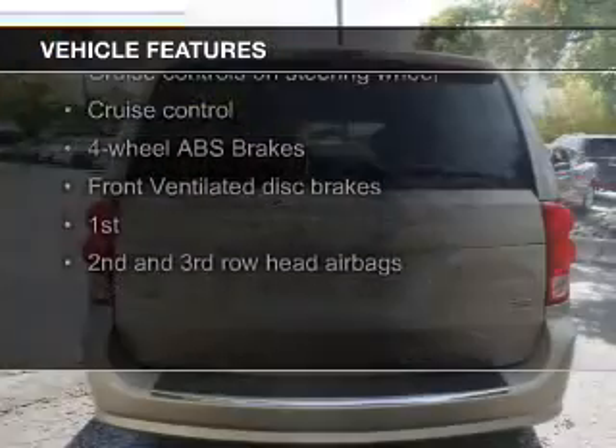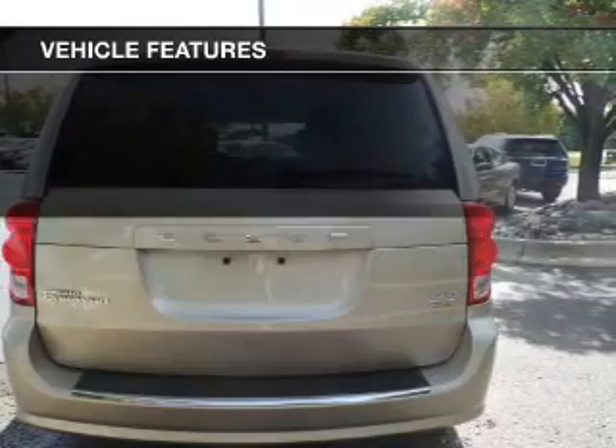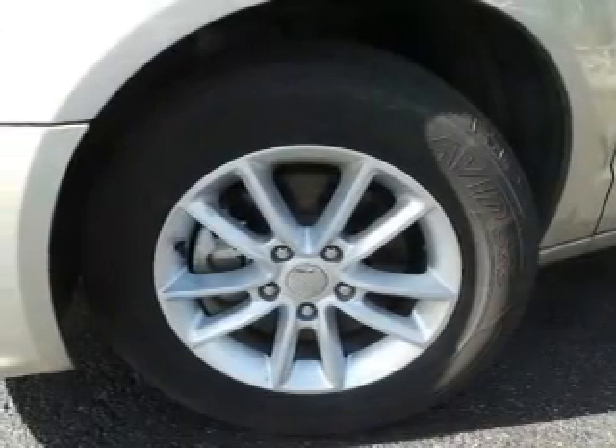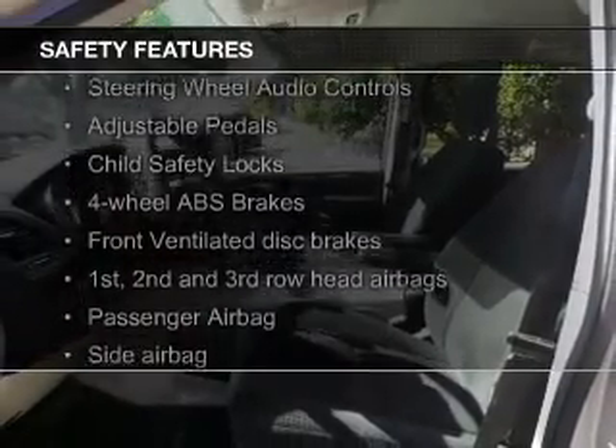an auxiliary input, steering wheel controls, aluminum rims, dual temperature control, a tilt and telescopic steering wheel, a spoiler, cruise control, keyless entry, and a trip computer.